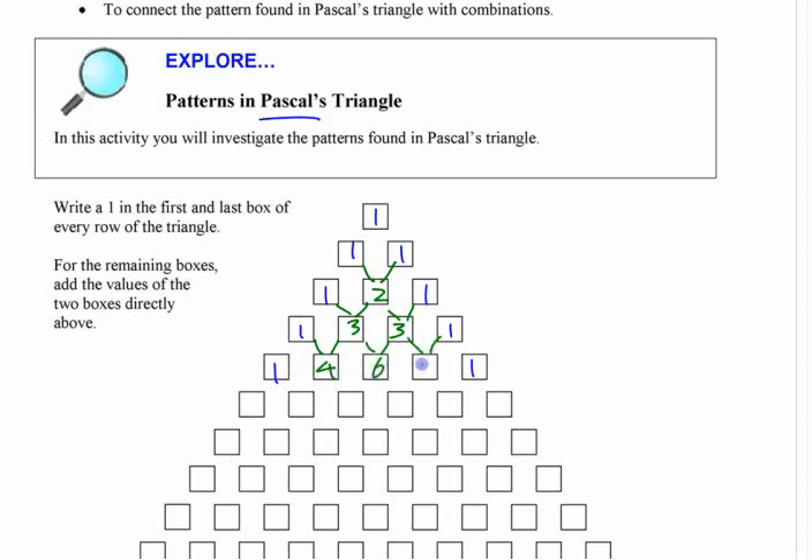This is a recursive pattern. The word recursive means any one of these can be found from the one before it. A recursive pattern like that — to get this value, you look at the one before it and get it from that.